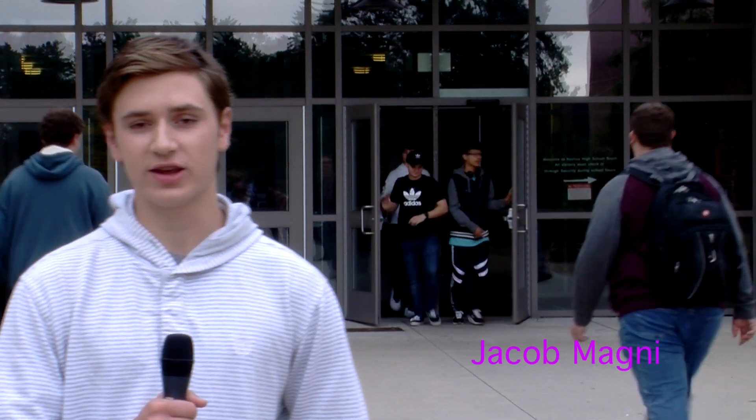Welcome to Nashville High School South. My name is Jacob, and today we are going to take you on a short tour of our school.